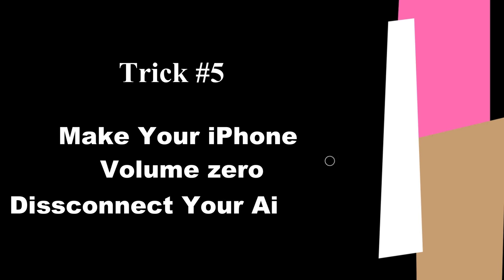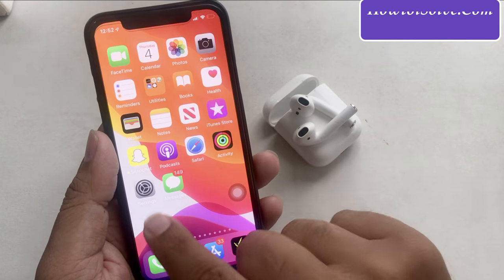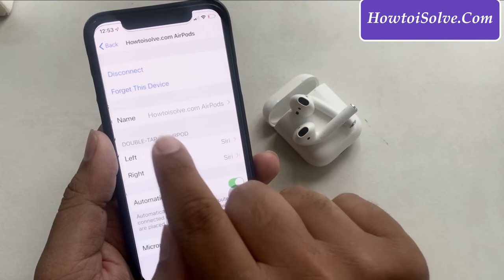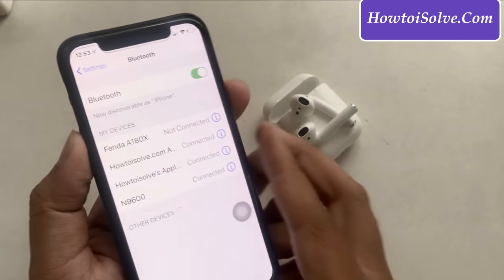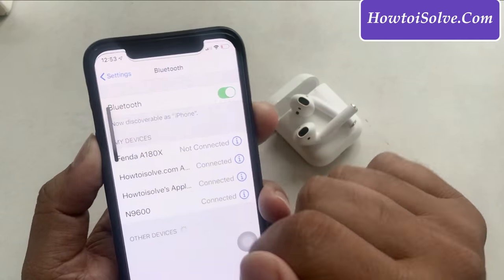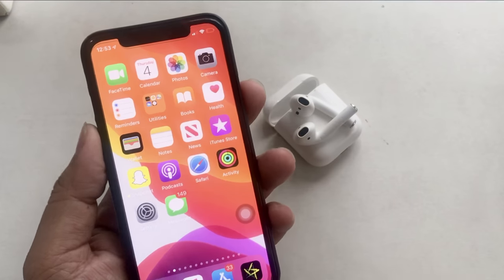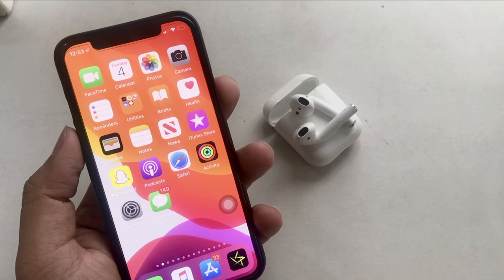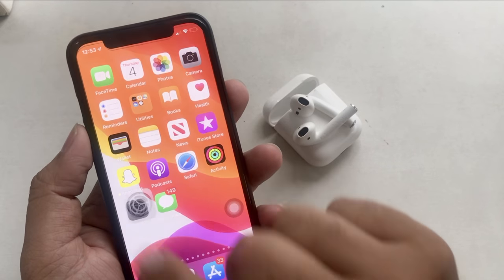Trick 5: Your AirPods must be paired to your iPhone before following this trick. Make your iPhone volume zero by pressing the volume down button. Open Settings, tap Bluetooth, tap the i icon next to the connected AirPods, and disconnect your AirPods. Go to the home screen. Put both AirPods into the charging case, open the lid, and pull them out again. Now press the volume button up to a high volume level and try listening to music on your AirPods. This way, a colleague got superb music performance on his AirPods.